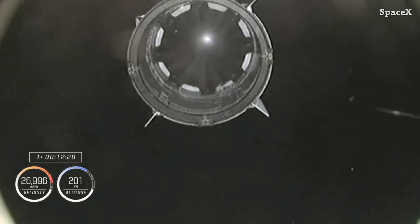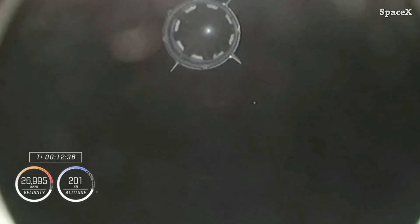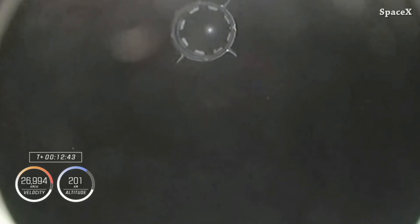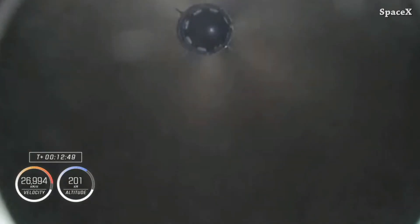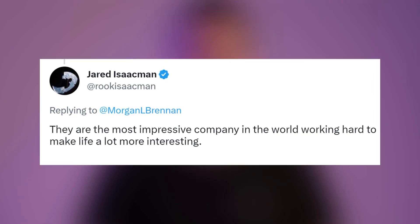Crew Dragon Endeavour is now en route to dock with the International Space Station, planned for tomorrow, Friday, at about 1:17 AM Eastern Time. Jared Isaacman said, talking about SpaceX: 'They are the most impressive company in the world, working hard to make life a lot more interesting.'